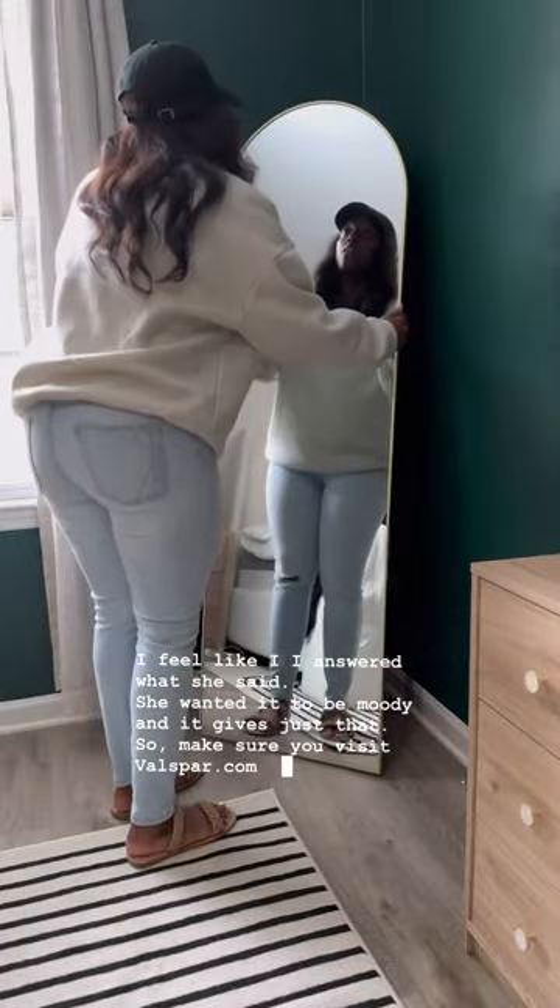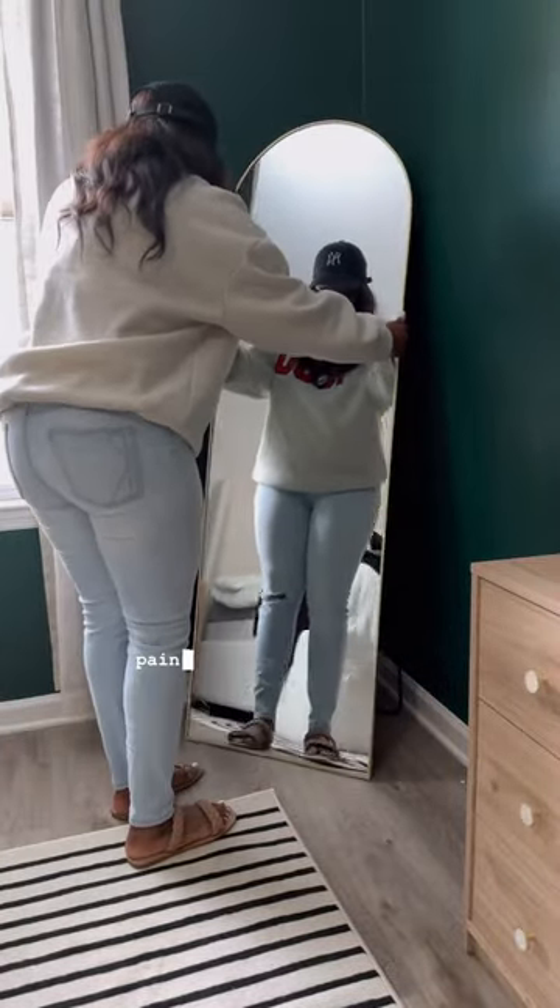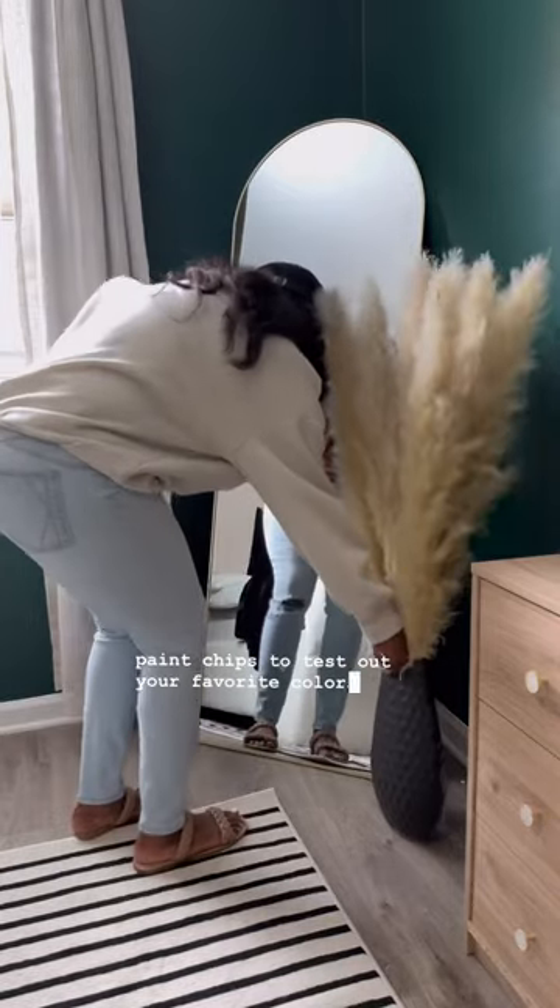Make sure you visit Valspar.com to order up to 10 free paint chips to test out your favorite colors in your home.